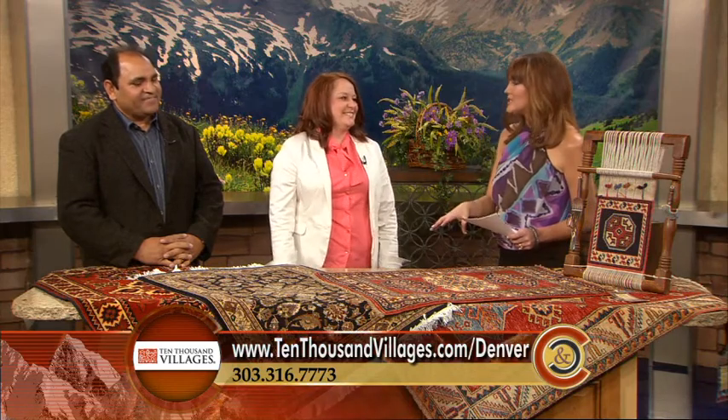Today we're focusing on artisans from Pakistan and the beautiful rugs. Last year it was a record-breaking year — we almost did $100,000 in rug sales, which is phenomenal, and we're hoping to exceed that this year. Our goal is simply better than last year.